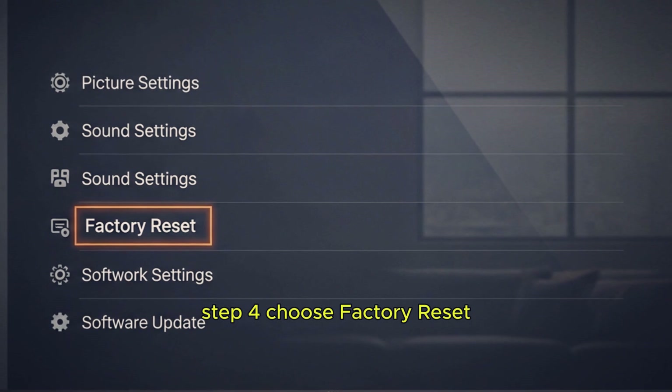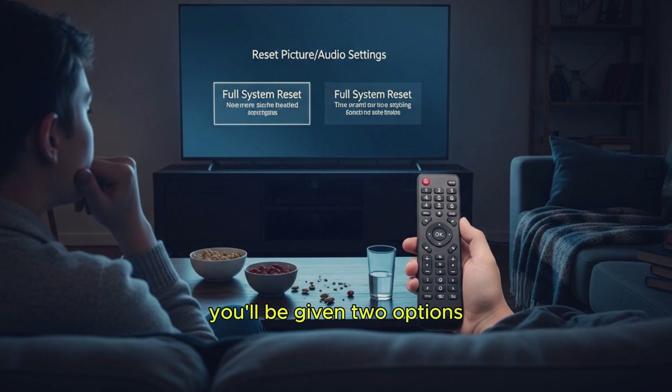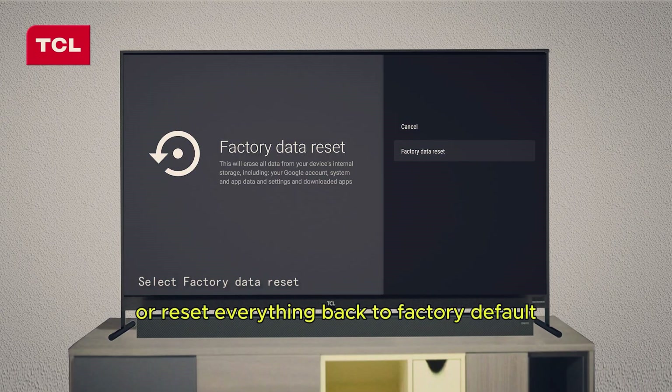Step 4: Choose Factory Reset. From this menu, select Factory Reset. You'll be given two options: reset only the TV picture and audio settings, or reset everything back to factory default.